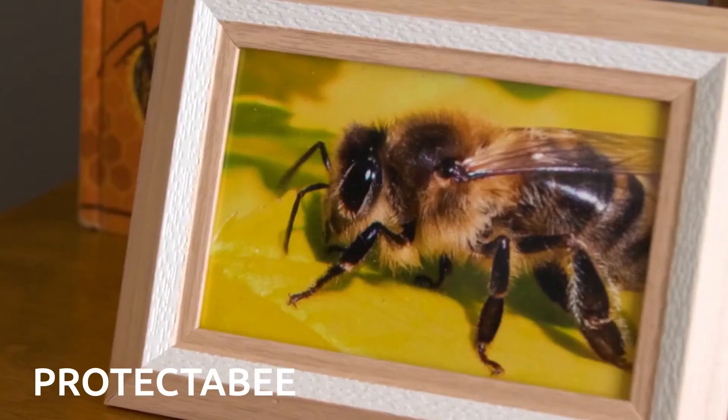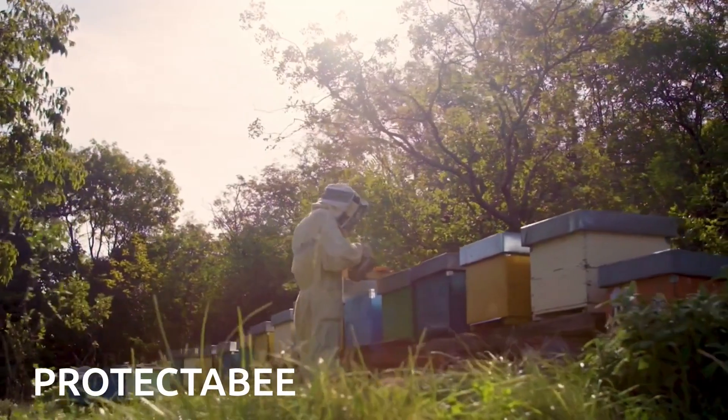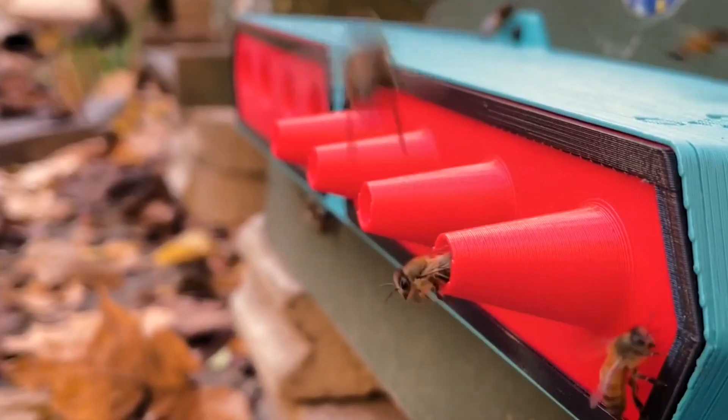Microwaves, penicillin, and matches all have something in common — they were discovered by accident. Well, you can add ProtectaBEE to that list of accidental discoveries. At first, it was made for one specific job: helping bees with their pollination.